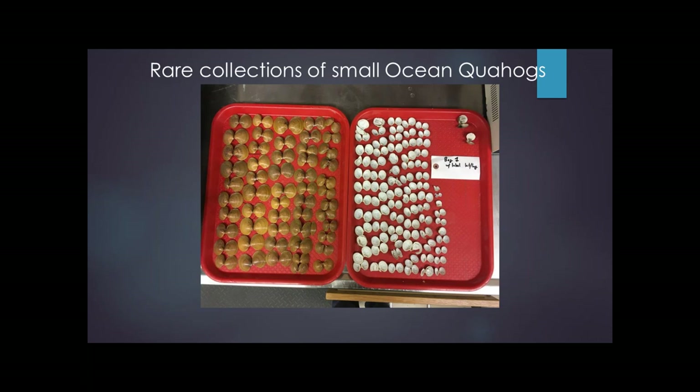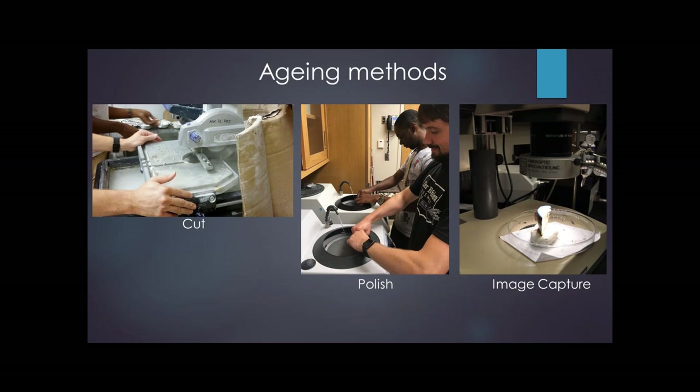The way our lab ages ocean quahogs is a little different. The Europeans used a traditional approach: they carefully section the shells after embedding them in epoxy — which is time-consuming, sticky, expensive, and tedious. Once hardened, you use a slow speed saw and carefully section the shell, then use an acetate peel to make a negative of the shell, apply that to a slide, put it under your microscope, and you can read all of those growth lines.